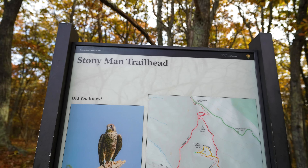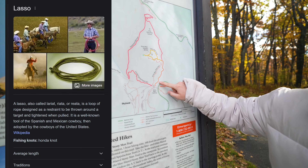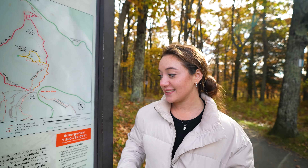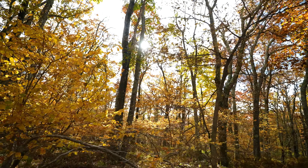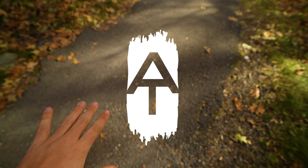Good morning from Shenandoah National Park! Today we're going on the Stoney Man Trail, which is behind us. This is the second highest point in the park, so it's a pretty cool hike. We've got a 1.6-mile lariat — I think that's like a loop within a straight and then a loop and then a straight. And there's the white blaze again — it's the AT. We might as well just be doing the Appalachian Trail.